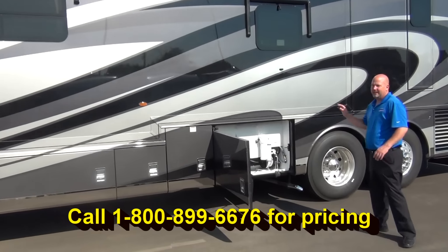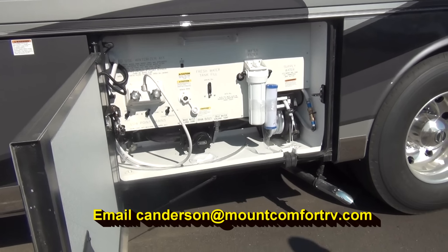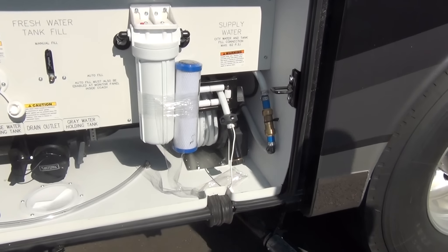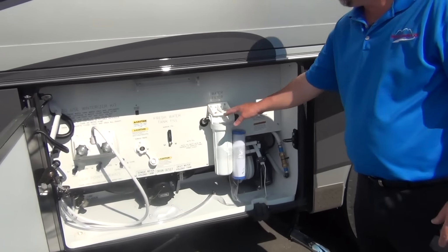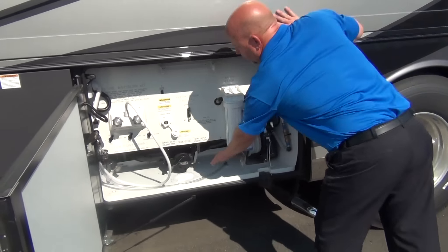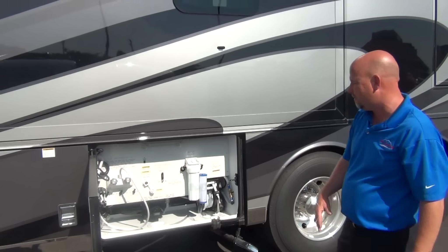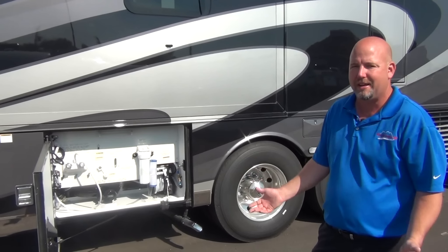Here we have our wet bay — definitely a heated compartment. Whenever the Oasis system is running, heat comes into this compartment because this is where a lot of the business happens. We have our fresh water hose on a reel so it's easy to go back in and it has its own place, out of your way. There's a whole house water filtration system, hot and cold water out here, black tank flush, easy winterization, and our knife valves are up in this heated compartment. Some RV makers heat the basement but leave the knife valves exposed to the elements — if you can't get rid of the water, you can't get more water in.